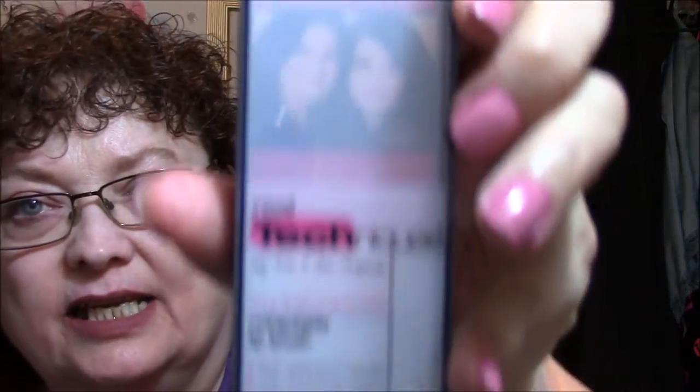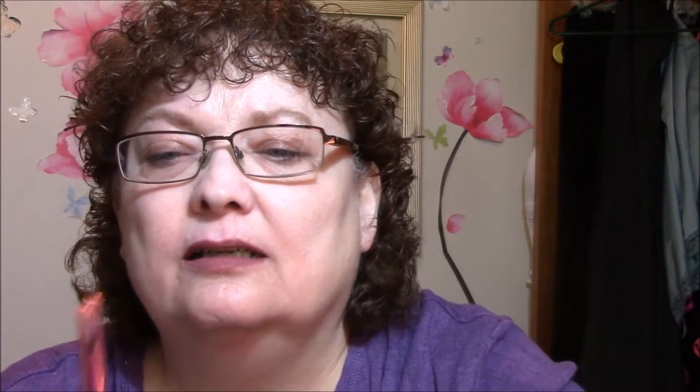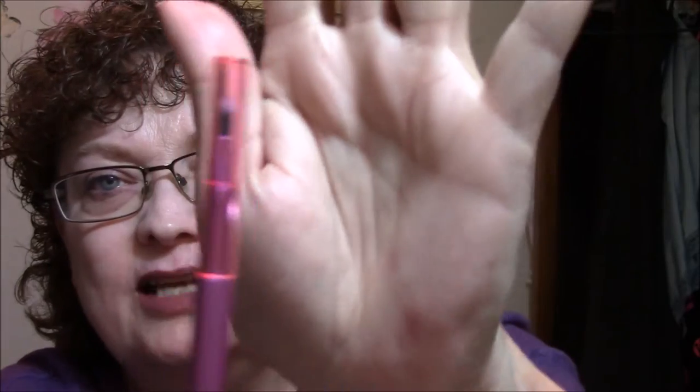I'll just take them out of the packages since I'm going to put them in my lip thing anyway. One is the Real Techniques Retractable Lip Brush. Everybody knows if you've been watching me for a while that I love Real Techniques. You just push this up and it covers it — it's got a cover there so if you sit it down, you pull this up and you're not going to get lipstick everywhere.